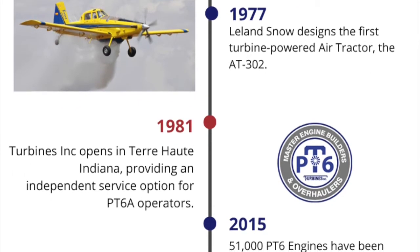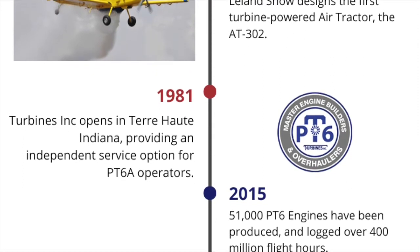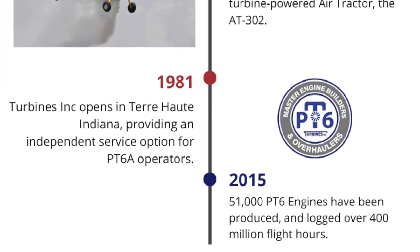1981. Turbines Inc. opens in Terre Haute, Indiana, providing an independent service option for PT-6A operators.